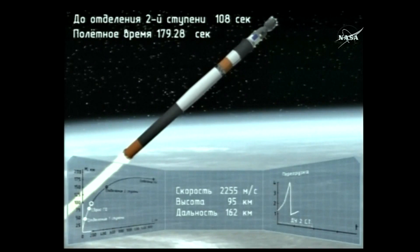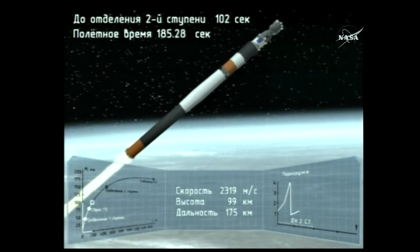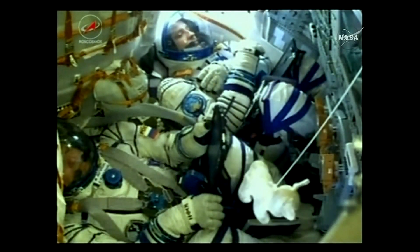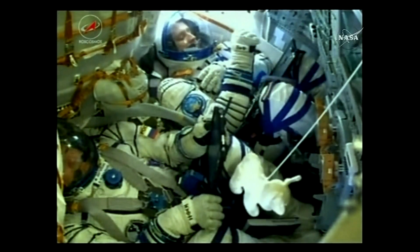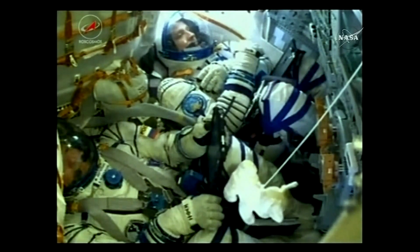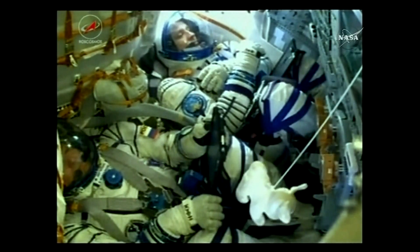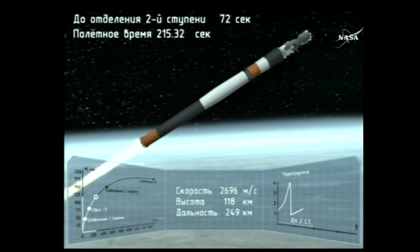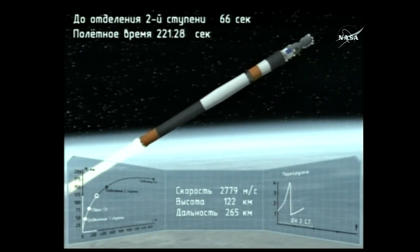Just past the three-minute mark since liftoff. The Soyuz is already traveling over 4,700 miles per hour. You can see sunlight pouring in from a window just over Jack Fisher's shoulder — now possible with that launch shroud jettisoned. The core stage of the Soyuz is 56 feet in length, 13 and a half in diameter, with a single engine with four fuel chambers, providing between 178,000 and 222,000 pounds of thrust depending on altitude.